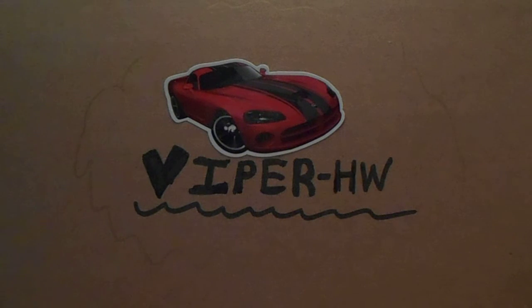Hello YouTube, this is ViperHW here coming at you with another haul video. Recently I went to my local Jewel-Osco that hasn't restocked in at least a few months.